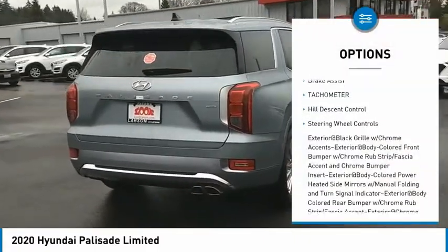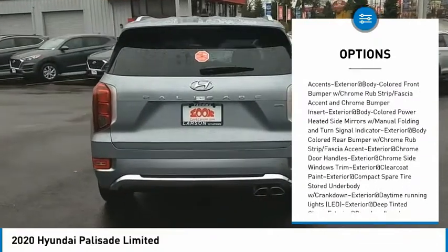Here are some of this vehicle's great options: clock, brake assist, tachometer, hill descent control, and steering wheel controls.